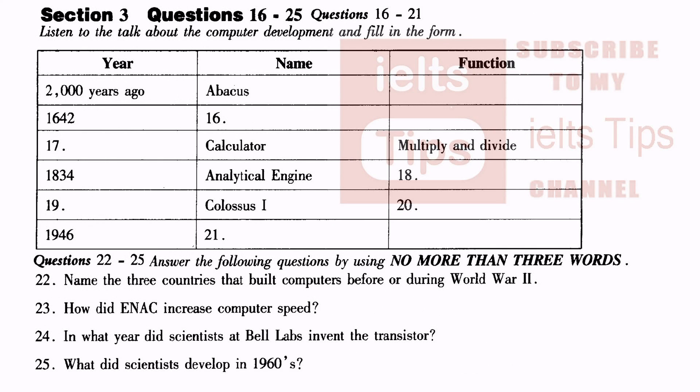Now turn to Section 3. You are going to hear a talk about computer development. Look at questions 16 to 25. The earliest form of computer was being used over 2,000 years ago, and even today it is still being used in some eastern countries. It is the simple abacus that you may have used when you were in infant school. In 1642, a real development in computers came when Blaise Pascal invented the first adding machine.